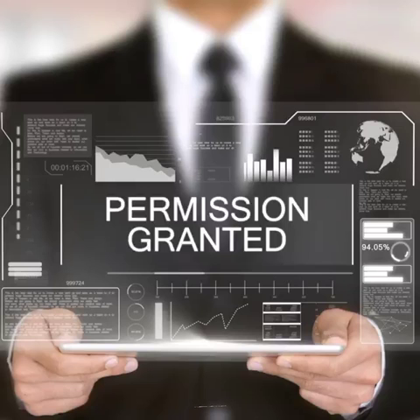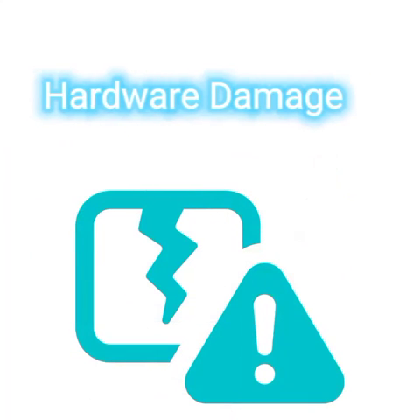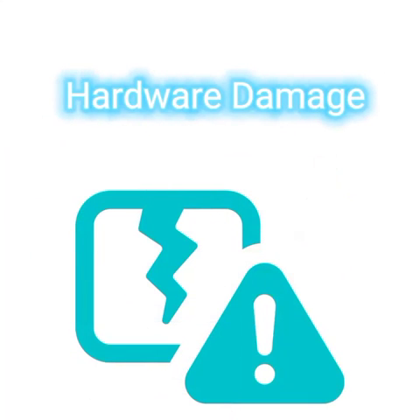Another thing to check when your Lenovo laptop microphone isn't working is to see if your app permissions are correct. Another cause can be that Windows sound settings are not correct. Lenovo laptop microphones also often suffer from hardware damage.